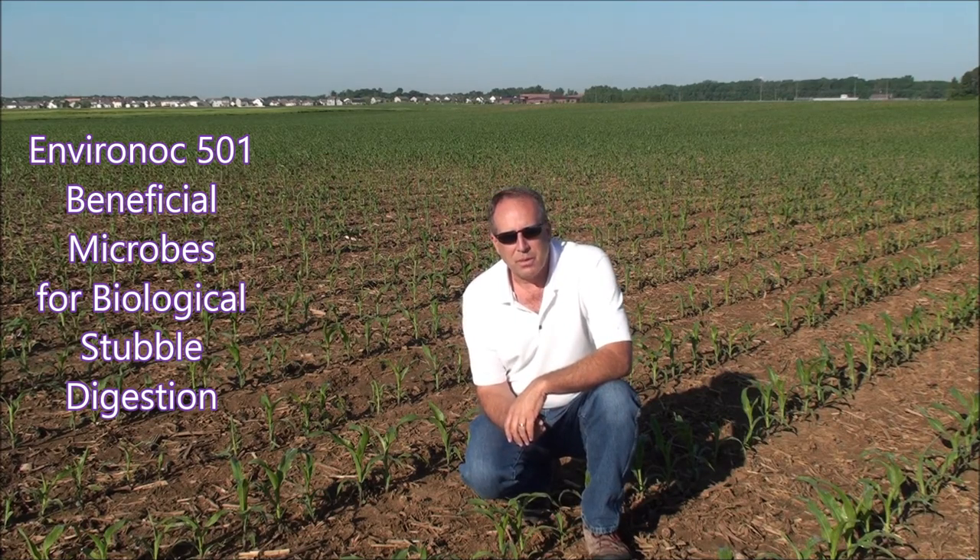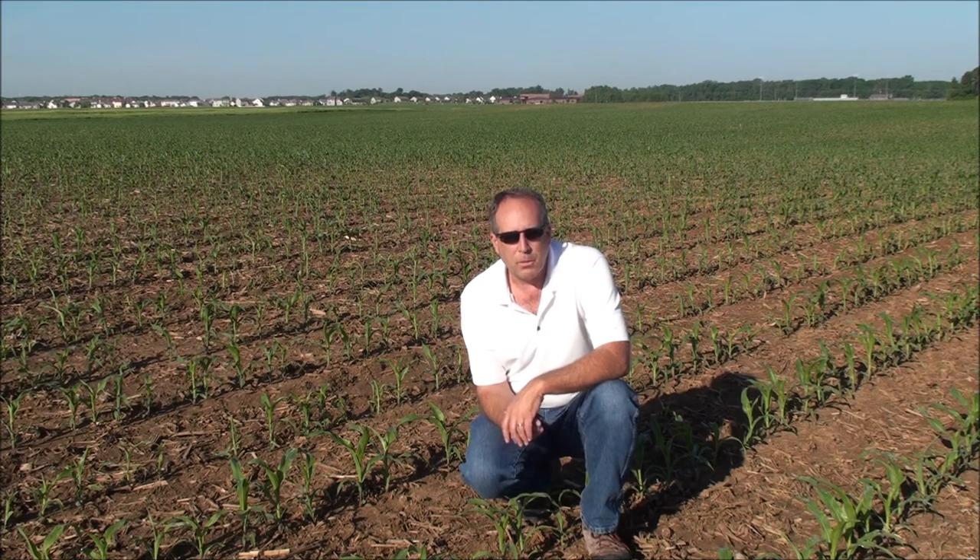So why should you use the microbes in Enviroknock 501? Well, first and foremost, to change organic matter over to stored energy and nutrition for your soil and crop. There's a lot of energy there that we don't want to go to waste or be blown away to someone else's place to give them that benefit.